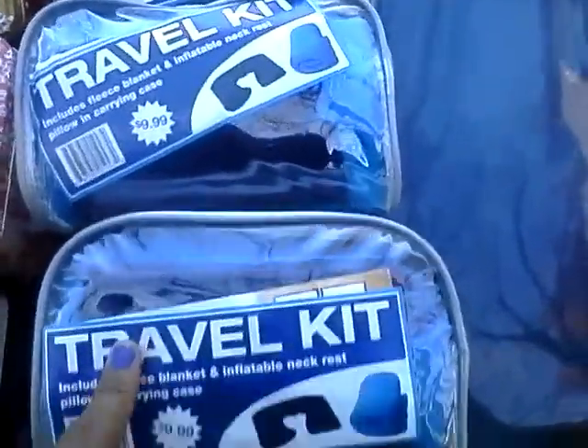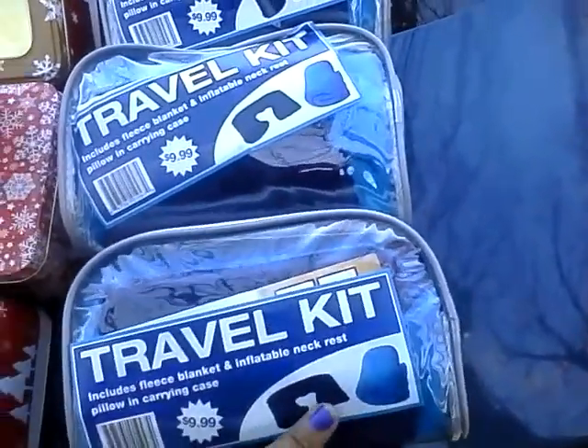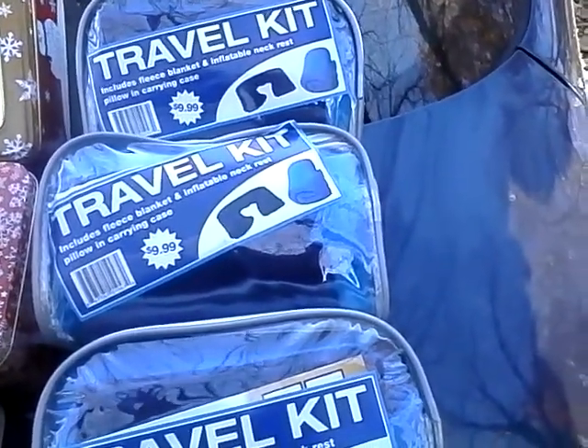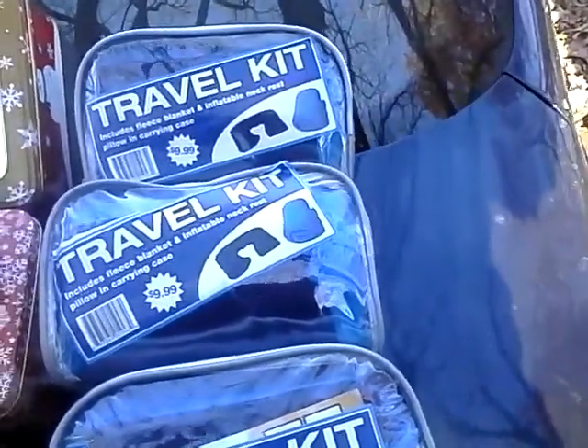Other things I picked up at Dollar Tree were visor tissue holders and some tablet cases. I got one in gold chevron, a red lizard print, and a purple and black lace. Those were also good gift options.